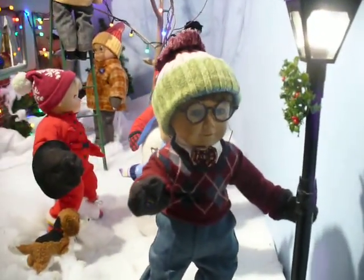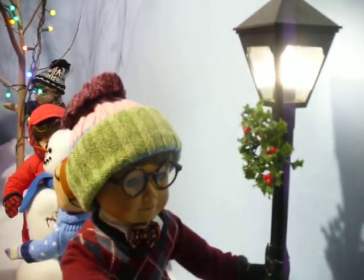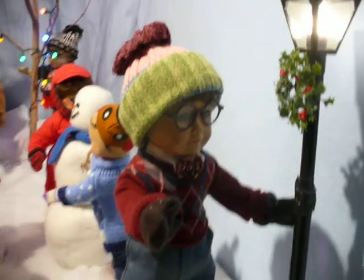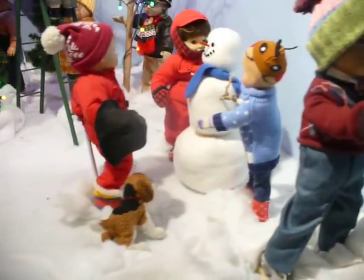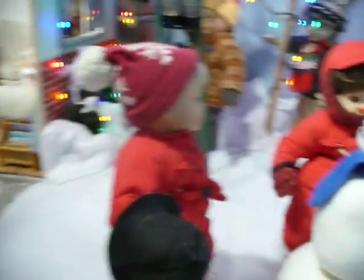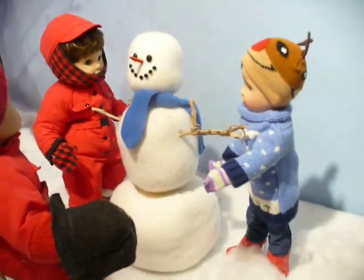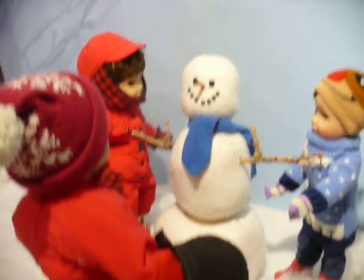Here we have Fred. He's hanging a plastic wreath on the lamppost. And over here is Skippy and Timmy and Willie and Zeezrom. They are building a snowman.